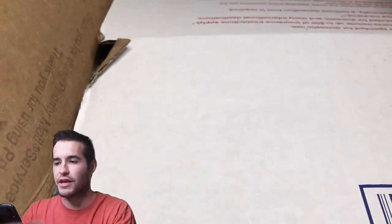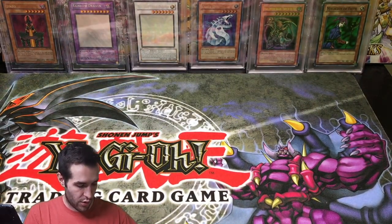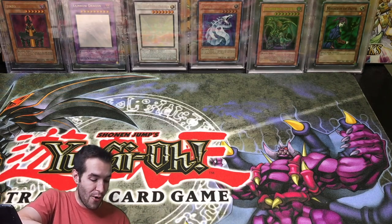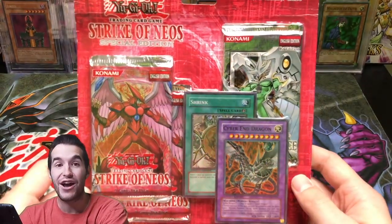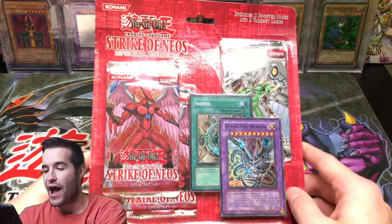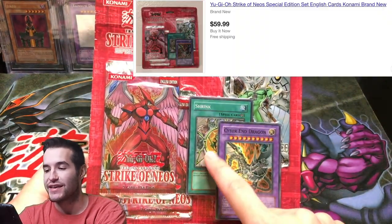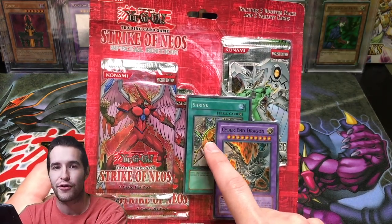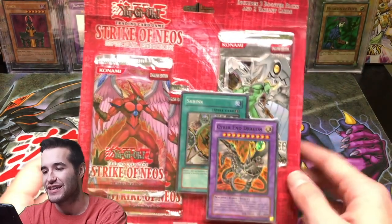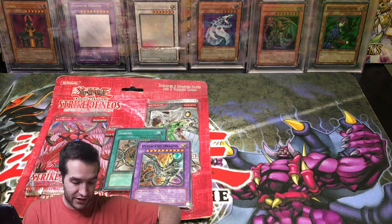This is going to be really tough — I'm going to pull it out and show you guys one at a time what we got. Oh wow, whoa! This is starting off hot. Strike of Neos packs — no way! A special edition, unlimited. And then there's a first edition Enemy of Justice with the shrink. This is the classic one you always see on Facebook, listed for $30,000 because people think it's the SJC version. Then we got the alternate art Cyber Dragon. That's a really good start, guys!